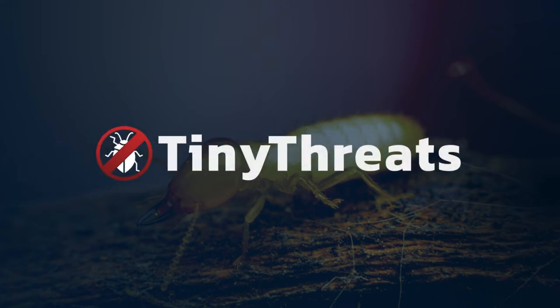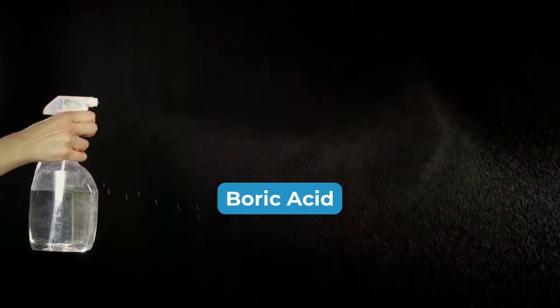Welcome to our channel, Stop Tiny Threats. Today, we're going to talk about one of the most effective ways to stop termites: boric acid.